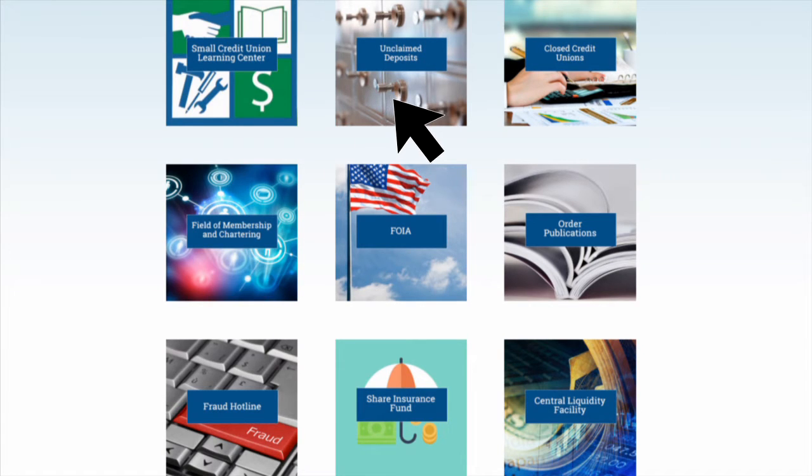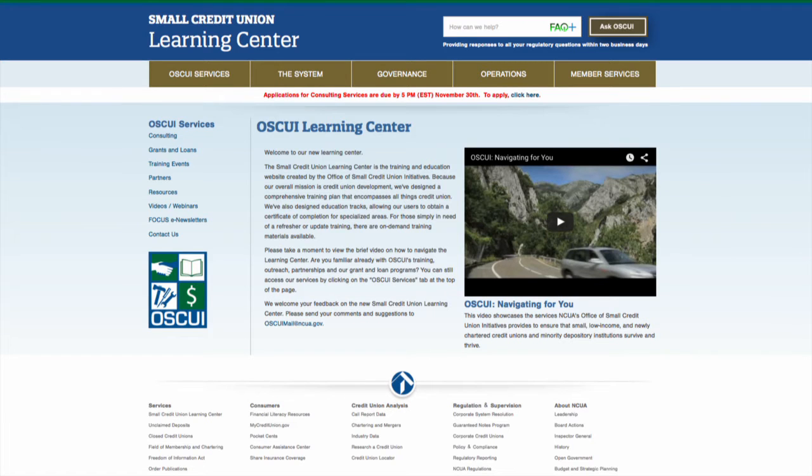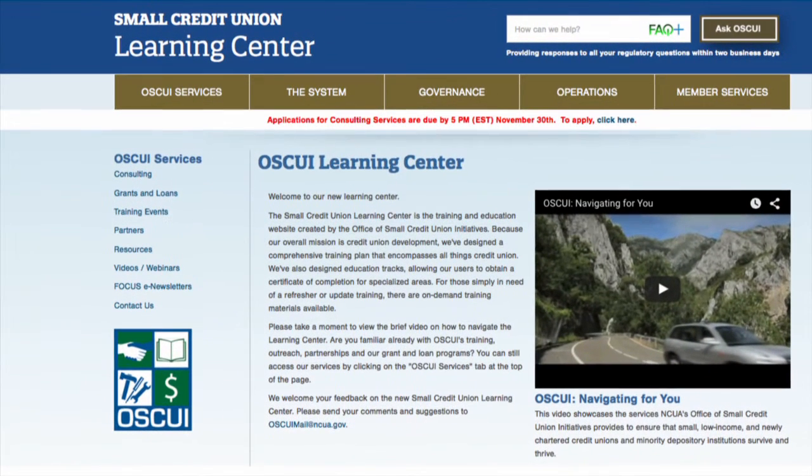Also in Services: NCUA Publications, Share Insurance, and Closed Credit Unions. You can also access the new Small Credit Union Learning Center, which features a comprehensive training plan for all things credit union — including education tracks allowing you to earn a certificate of completion for specialized fields.